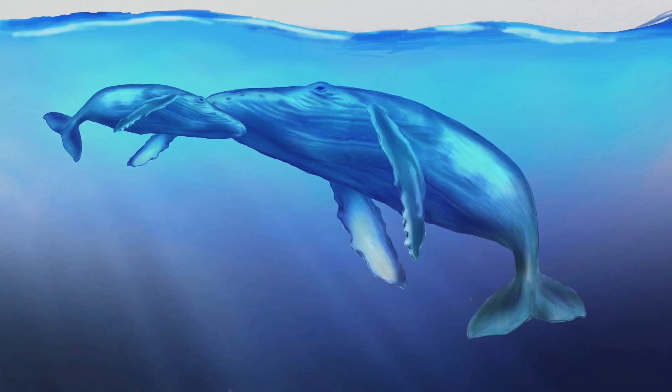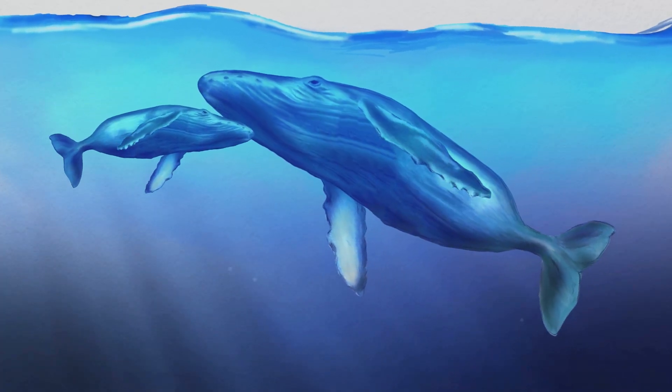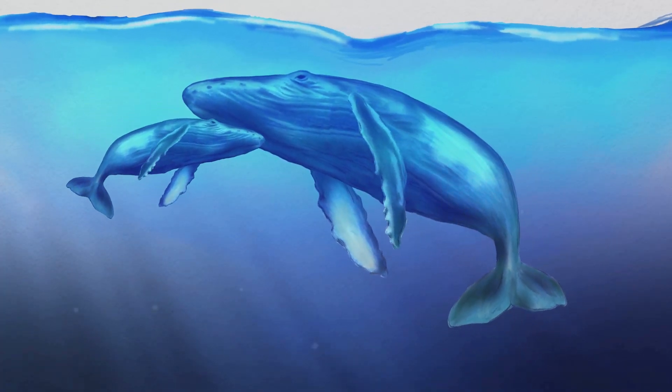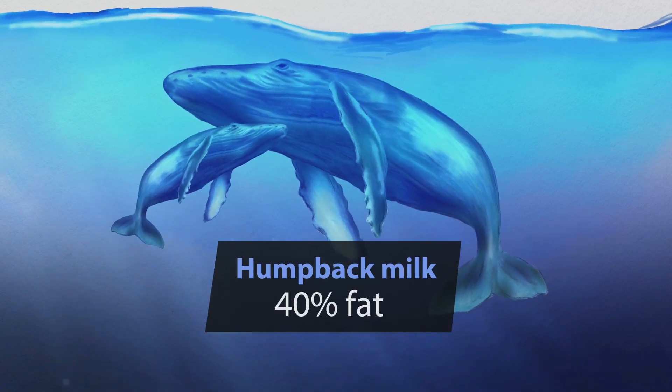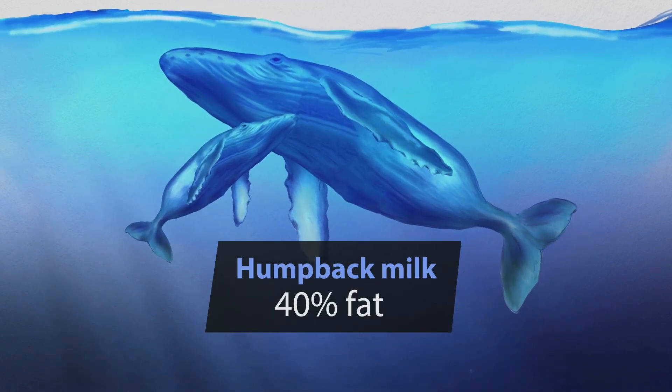But where do the calves get all that energy for growing from? During the first year of their lives, whales, like all mammals, only drink their mother's milk. The humpback mothers produce milk that's about 40% fat. Compare this to cow's milk that we typically drink, which is about 4% fat. That high fat content helps the whale calves gain blubber quickly. It also gives the milk a funny texture — it's like toothpaste.